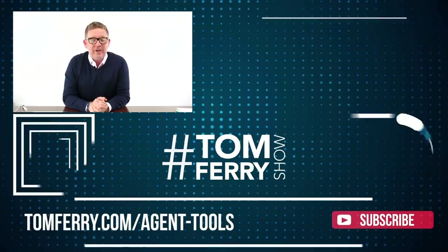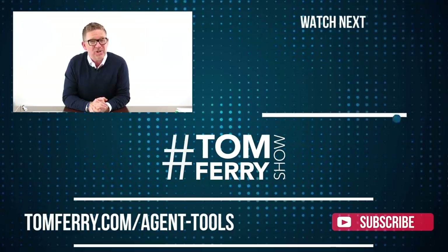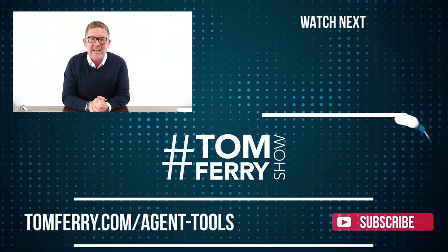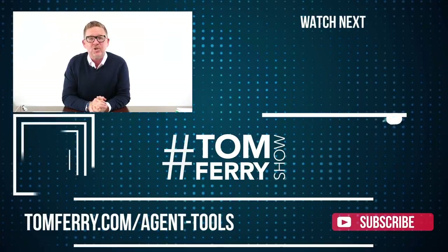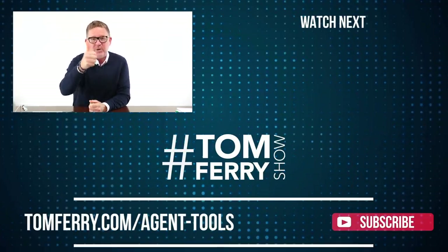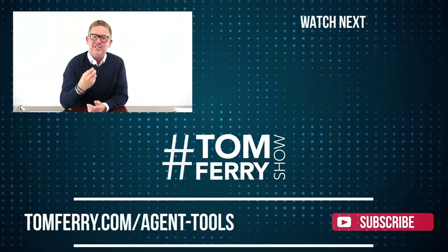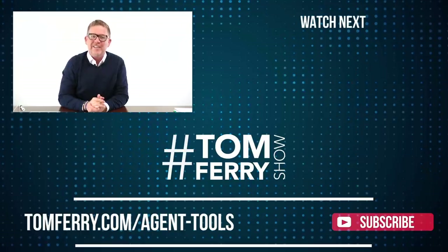I'm Tom Ferry and I want to say welcome to real estate. There's a pretty good chance no one's told you there's an 87% failure rate every five years in this business, and there's only two factors: agents don't have the tools and they don't take the right action. I'm going to invite you to click the link below and get access to the tools so you can win in this business.